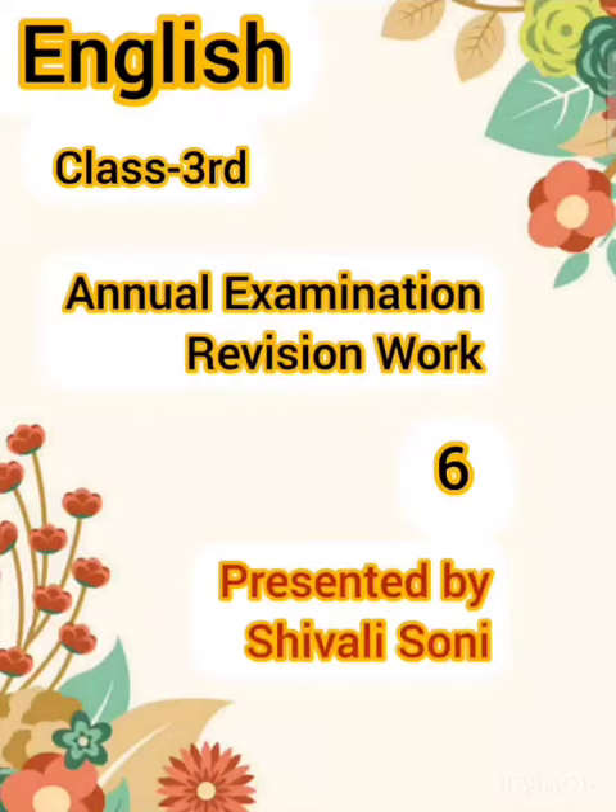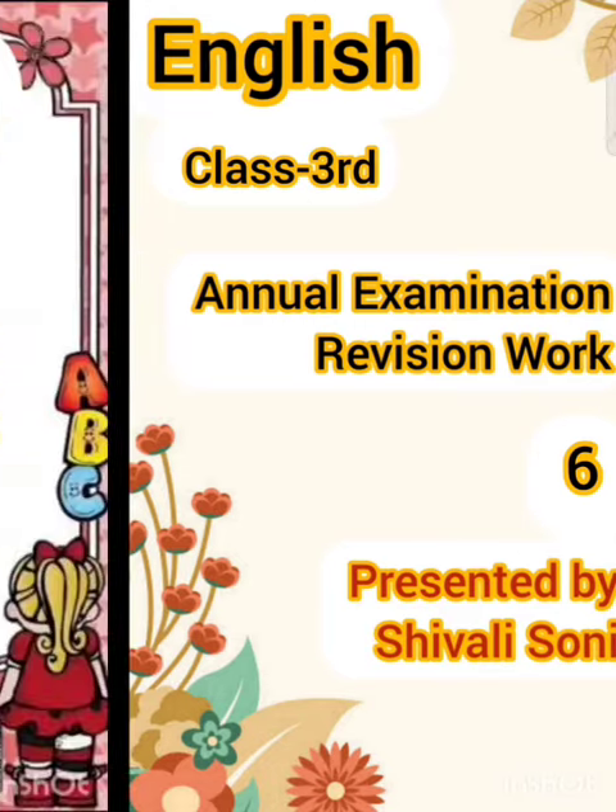Hey class, good morning to all students. Once again I'm here with a new video. I'm discussing your new revision work — this is Revision Number 6. All students must watch this video and follow all guidelines, complete your revision work, and learn properly for the final examination.